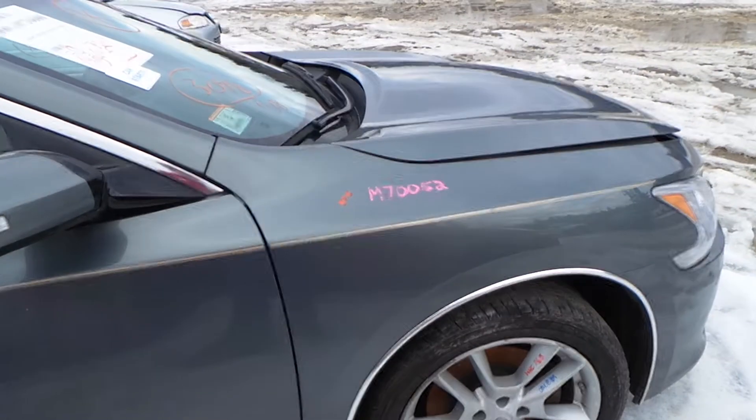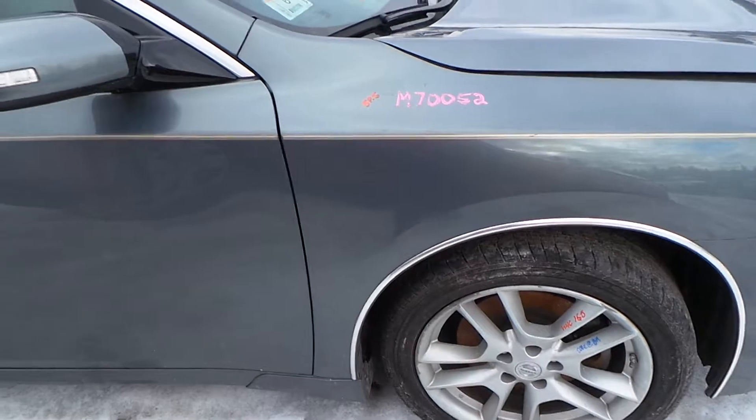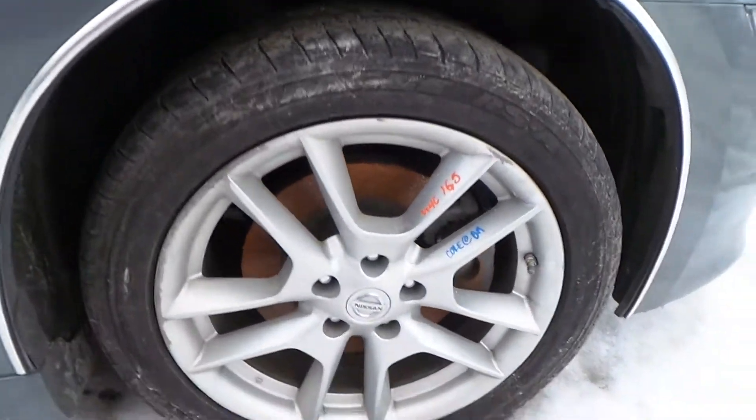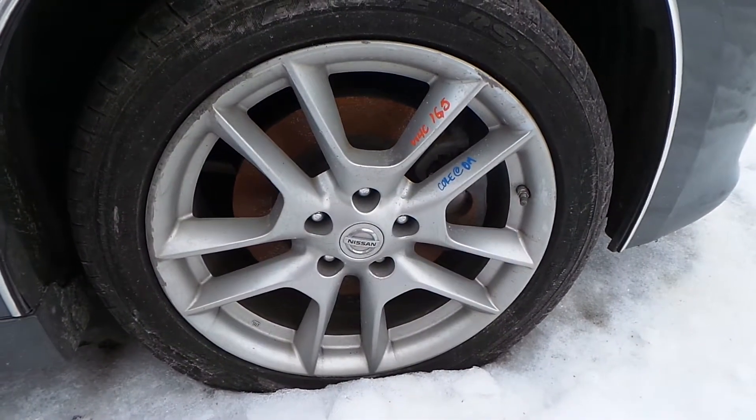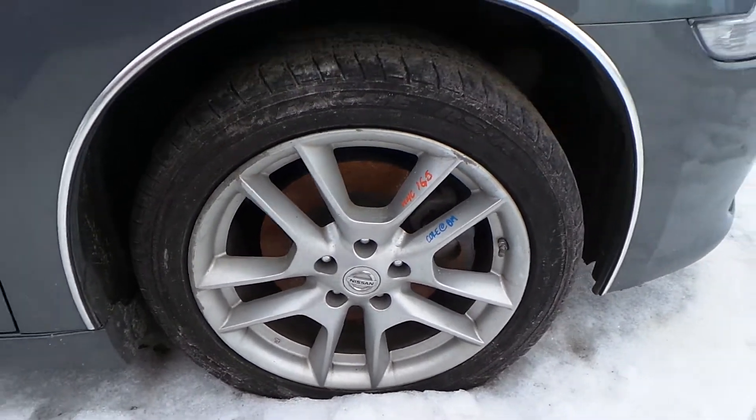The passenger side front fender does have a couple of small parking lot pings, but it is in really good shape for the year. We have another C-grade aluminum wheel with some gouges around the edge — again this would be a good winter wheel or spare.